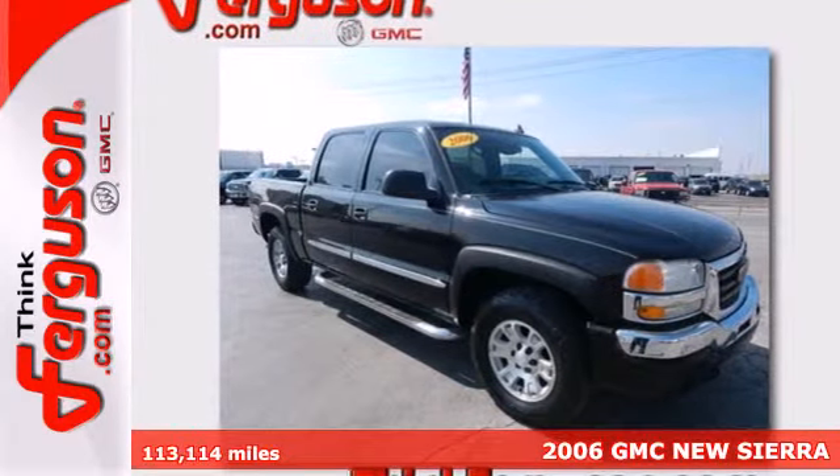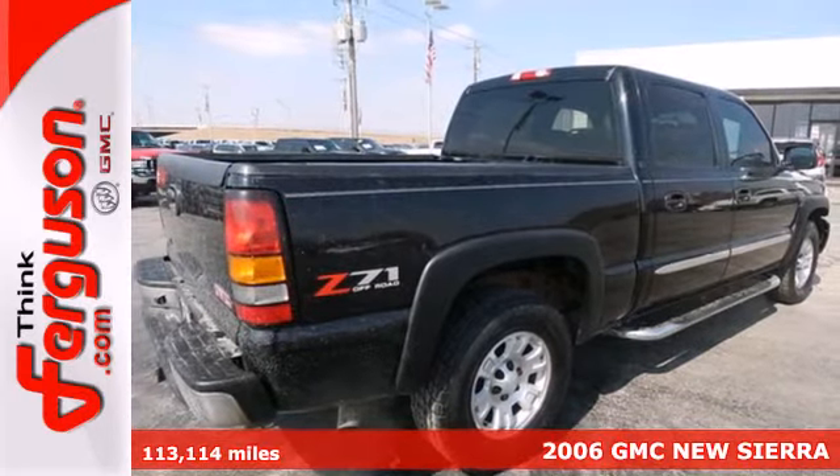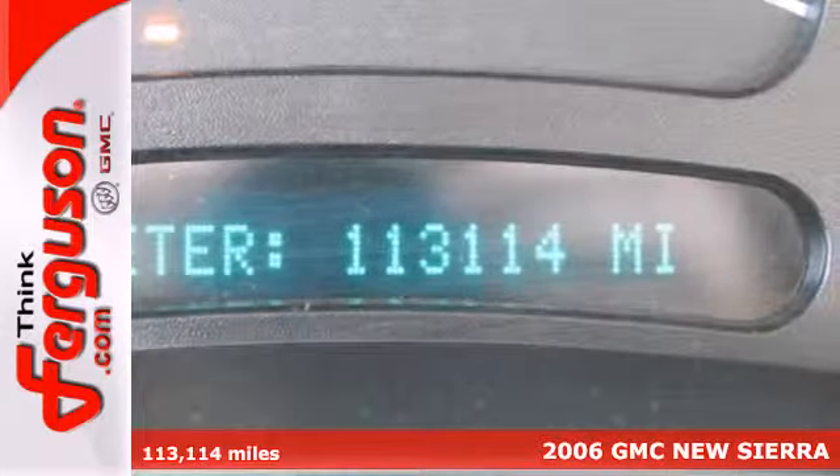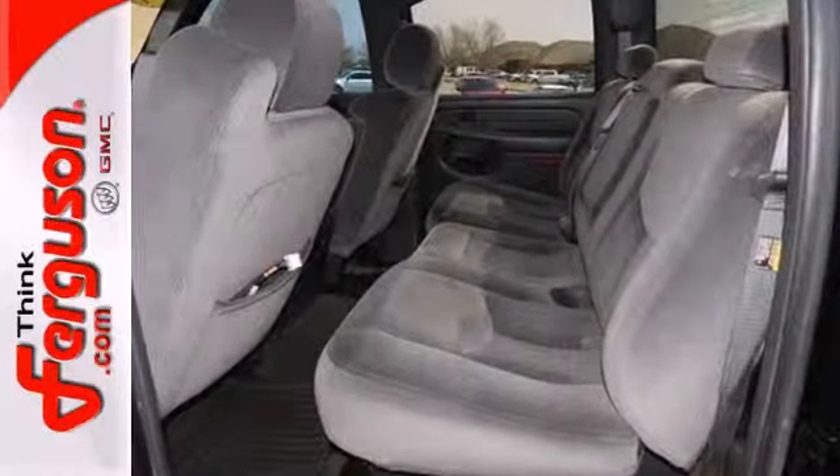Here's a 2006 GMC Sierra 1500. Advanced engineering features include a 145-amp charging system, four-wheel anti-lock brakes, load managing leaf spring rear suspension, independent front suspension, and a potent GMC engine.